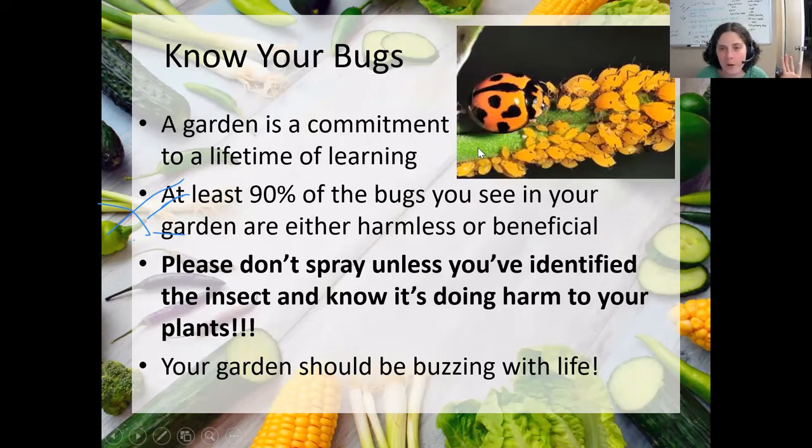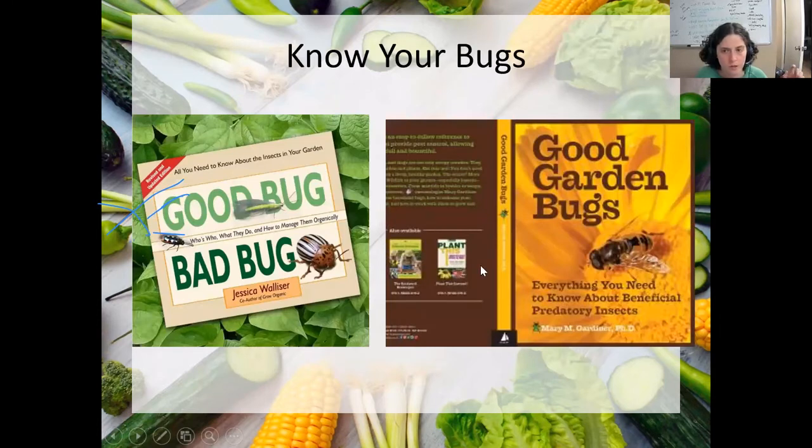We're going to go over mainly pest bugs in this presentation, but I encourage you to start learning about bugs in general, especially all the good predatory bugs that you can be attracting to your garden. Unless you can identify what bug you're looking at, I'm going to ask you not to spray, because 90% of the time that's going to be a good or neutral bug in your garden. Unless you know what you're looking at, or unless you clearly see it doing damage to your plants, I don't want you to spray. Ladybugs eat aphids — actually ladybug larvae eat aphids. Ladybugs are good, aphids are bad, but if you leave aphids alone, eventually the ladybugs will find them and consume all of them fairly quickly.